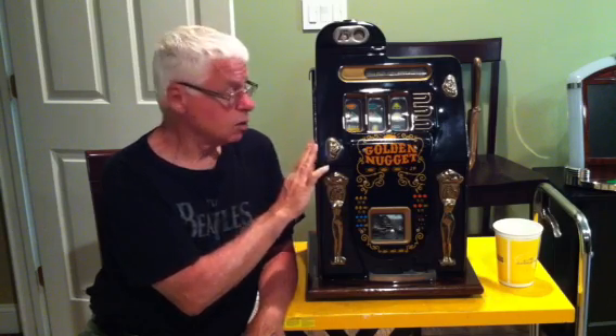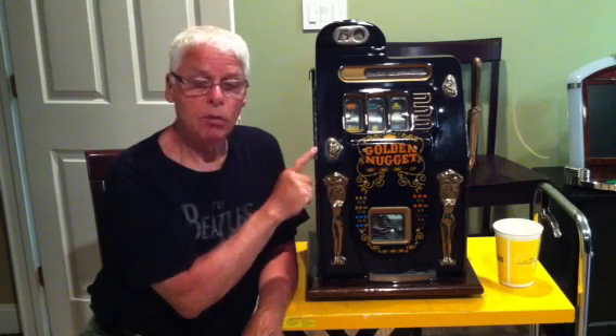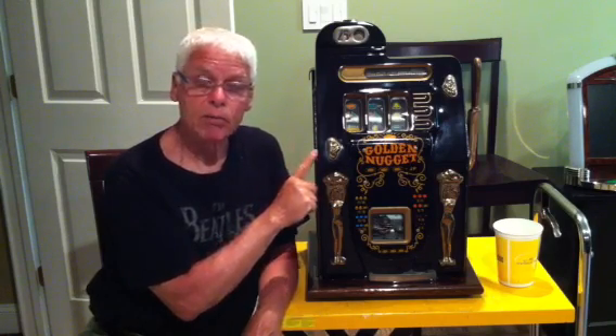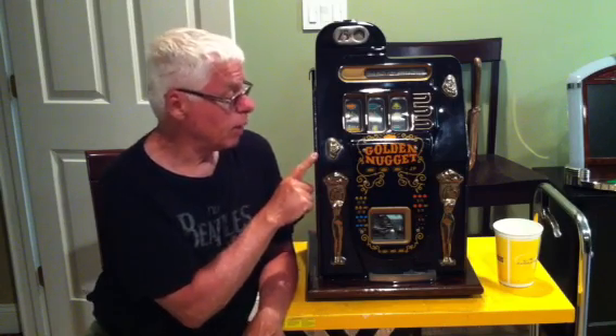They're 25 cents. As you can see, we have a black one here, but they also come in blue and red. You can see them on our website at SlotsDirect.com. I'm going to take you through this machine and tell you a little bit about it.